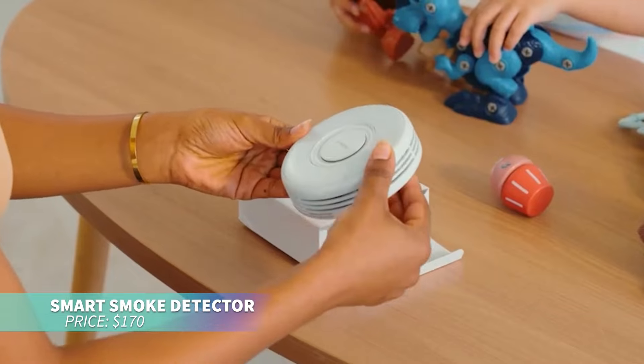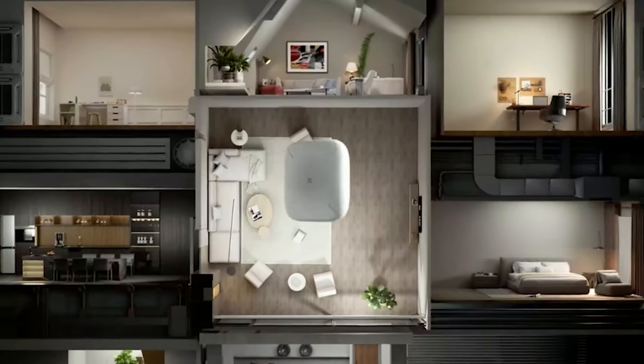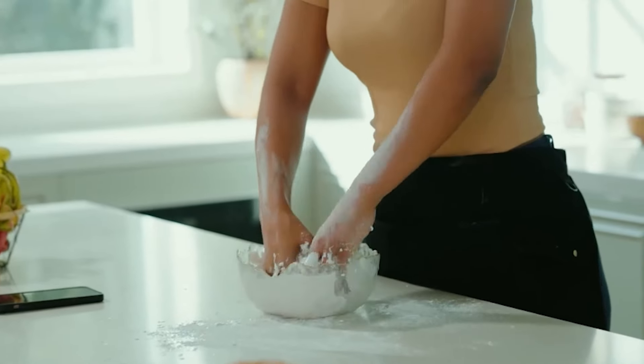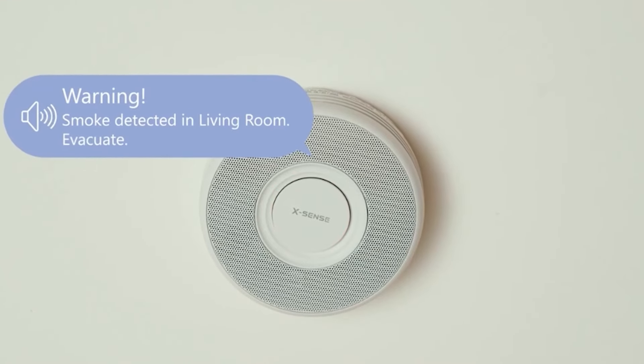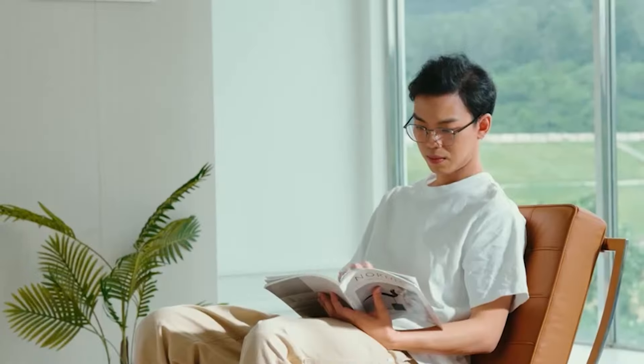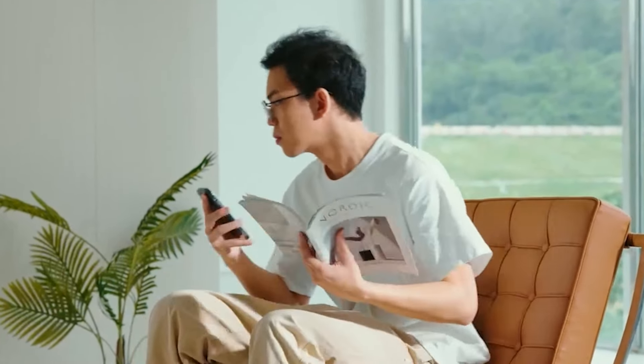This smart smoke detector is perfect for enhancing fire safety with voice alerts and real-time notifications. It can identify up to 17 different locations and sends instant alerts to your phone. With a loud 100 dB alarm and easy app management, you can stay informed and protected. Enjoy long-lasting protection with a 10-year sensor and 5-year battery.